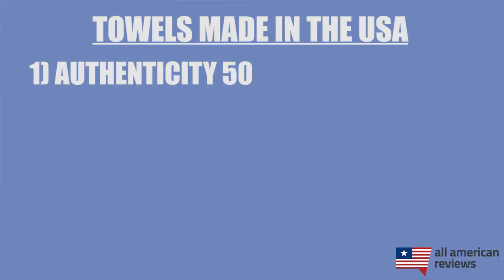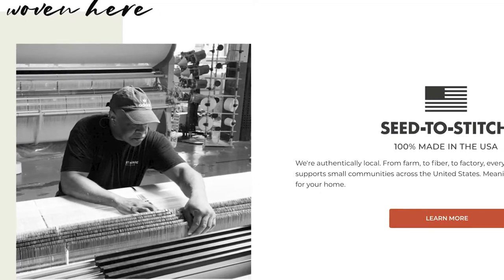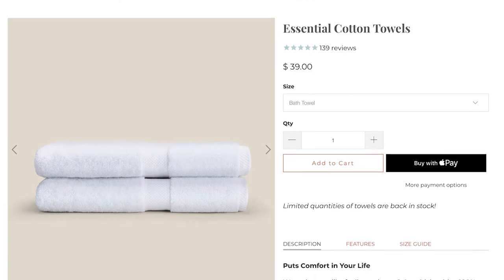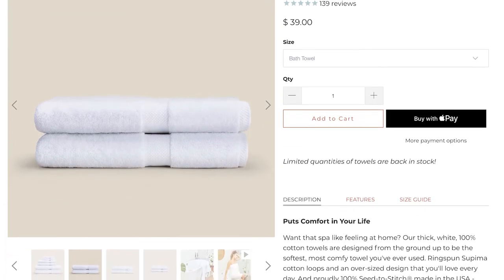First up is Authenticity 50 — hands down one of my favorite bedding and bath companies. They make all of their products from what they call seed to stitch, meaning all material sourcing through to assembly is done in the USA. I use their essential cotton towels every single day. They are super heavy, soft, absorbent, and have an awesome luxury feel. They sit at 800 GSM, are very affordable, and are all around a phenomenal towel — highly recommended.